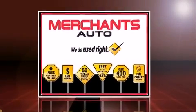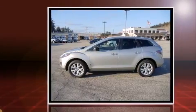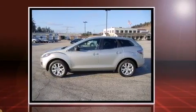Load your family into the 2007 Mazda CX-7. Under the hood, you'll find a four-cylinder engine with more than 200 horsepower, providing a smooth and predictable driving experience.